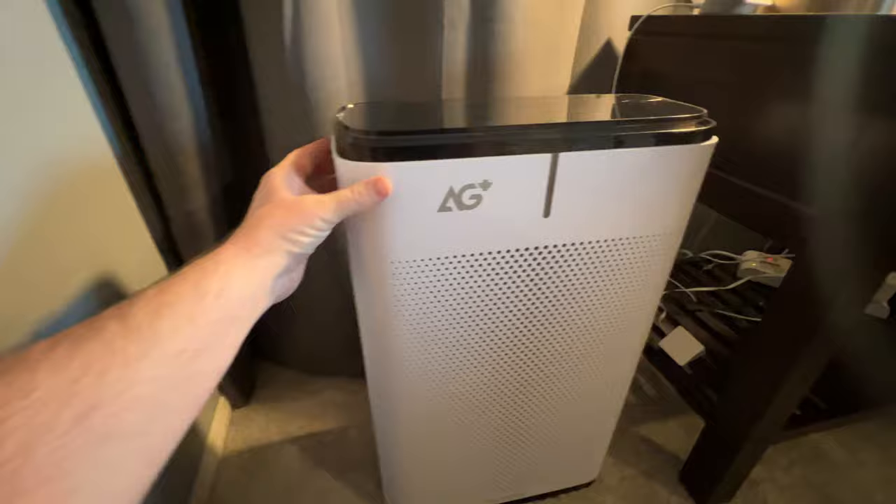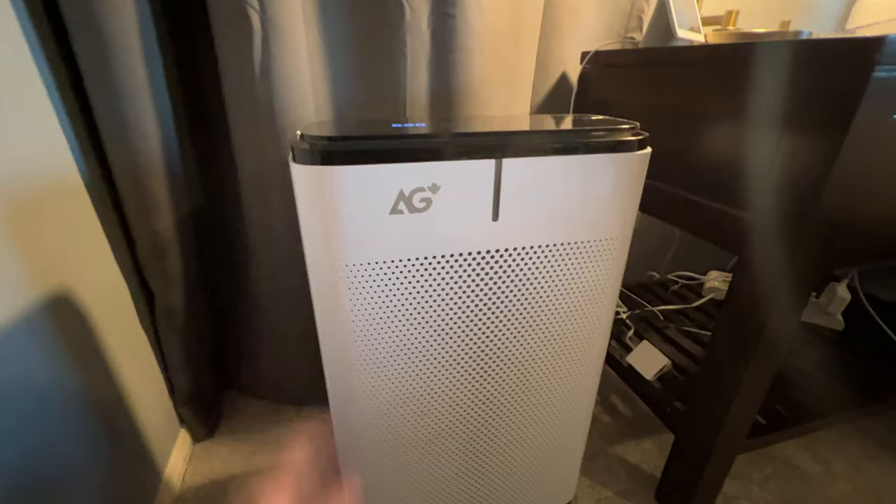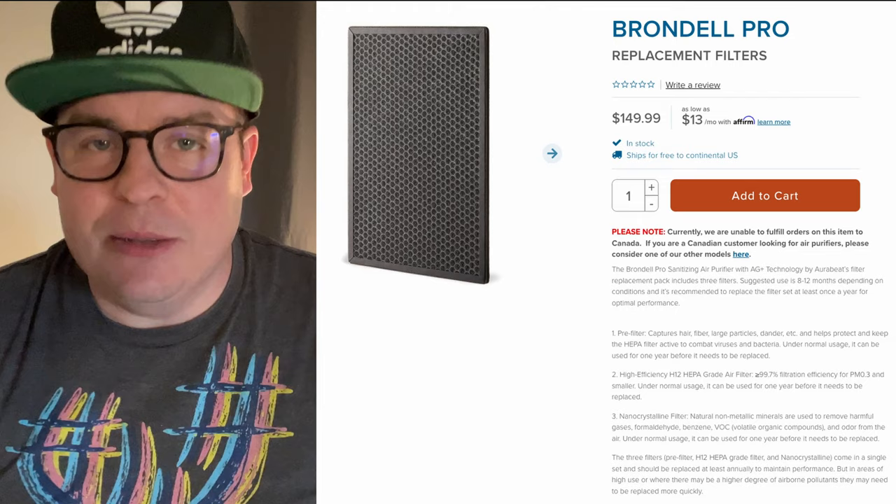If you want to change the filter, you just pull off this side panel right here, go in and change any of the filters you need to, and then putting it back it just snaps right on. It's really easy to use — I love it.